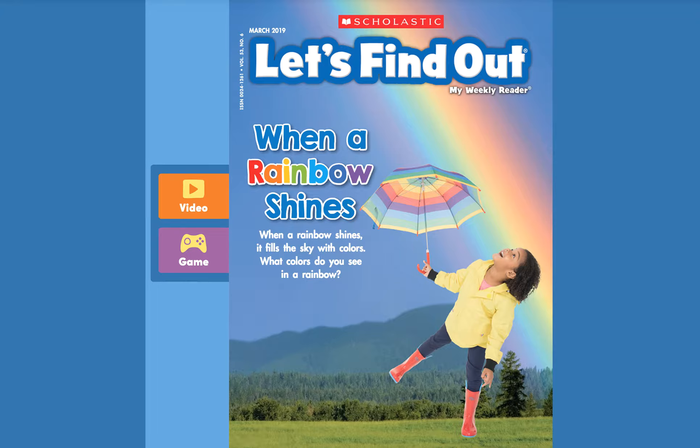Hello friends! Today we are reading Scholastic's When a Rainbow Shines.